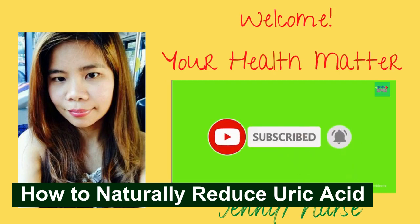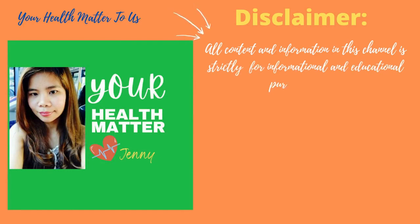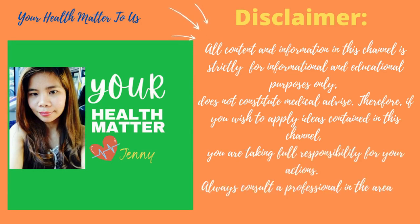Before we start, I just would like to remind you of a few things. All content and information in this channel is strictly for informational and educational purposes only. It does not constitute medical advice. Therefore, if you wish to apply ideas contained in this channel, you are taking full responsibility for your action. Always consult a professional in the area for your particular needs.